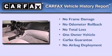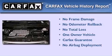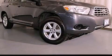This crossover has had only one owner, and it qualifies for the Carfax Buy Back Guarantee. This automobile won't last long at this price. Call and arrange a test drive now.